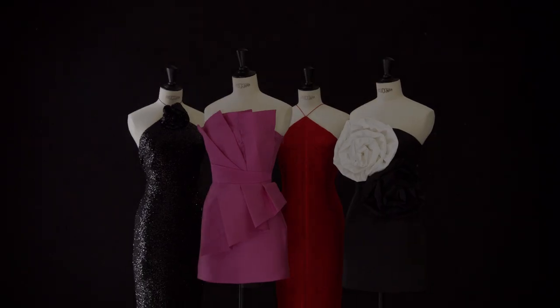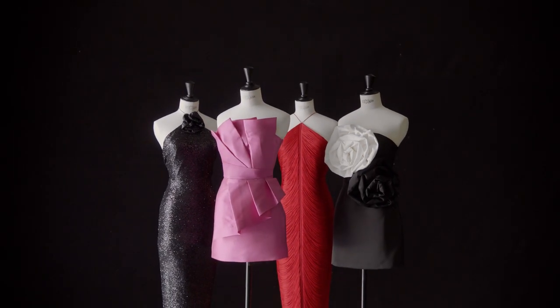The quality is reflected in the finishes of the garments, which we believe will stand the test of time in our customer's wardrobe.